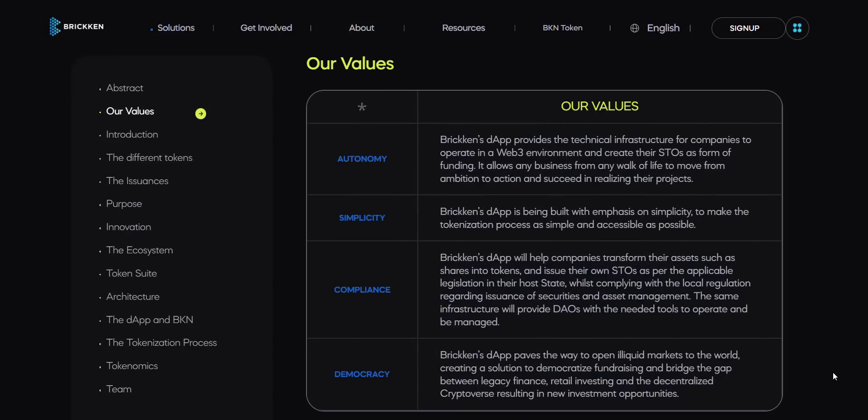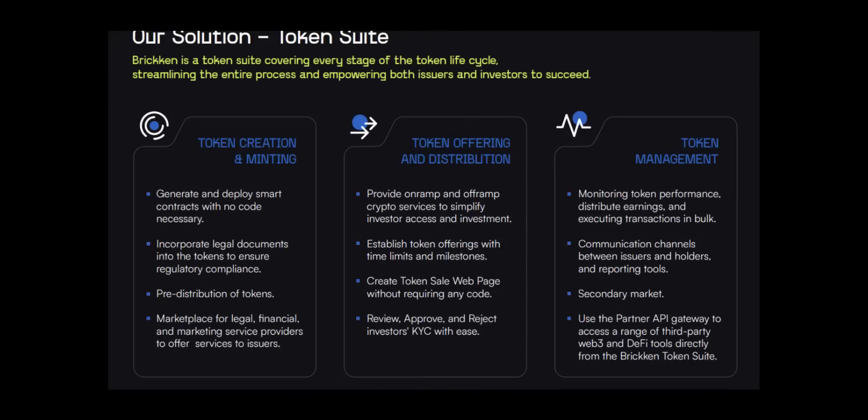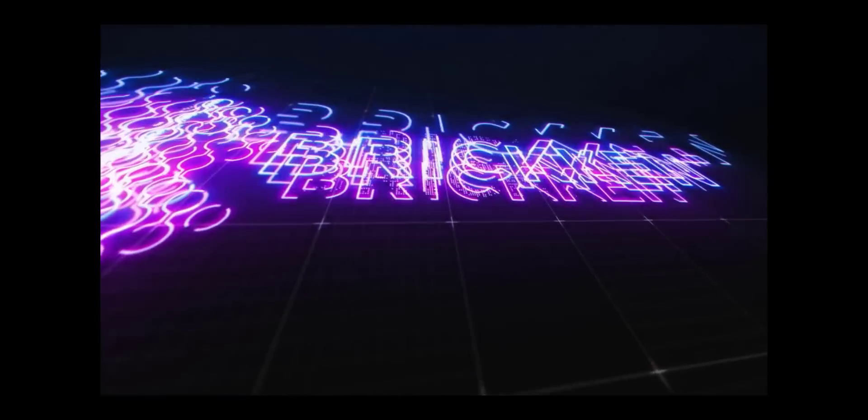Brickin's DAP provides the technical infrastructure for companies to operate in a Web3 environment and create their STOs as a form of funding. Brickin's DAP is being built with emphasis on simplicity to make the tokenization process as simple and accessible as possible. Basically, Brickin is a token suite covering every stage of the token life cycle, streamlining the entire process and empowering both issuers and investors to succeed. Here you get a total solution starting from token creation and minting, after that token offering and distribution, and then token management.